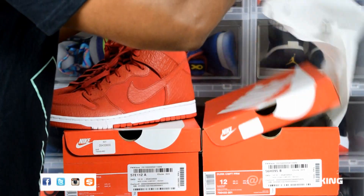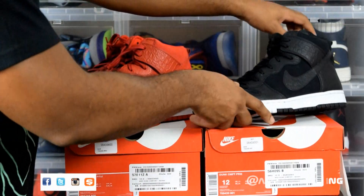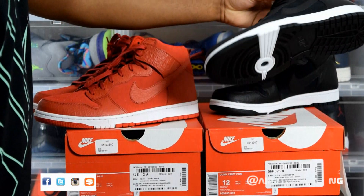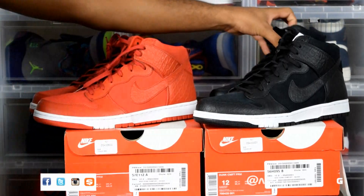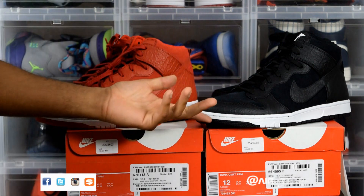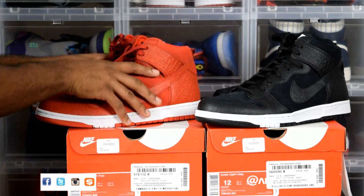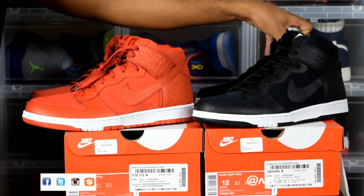And then in this box I got basically the same exact shoe, just in black and white. Like I mentioned, you want these kinds of shoes in your collection so you can just grab and go. I got black and white, and red and white — that's a neutral color that can go with mostly any outfit you throw together.